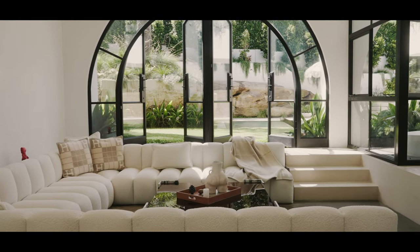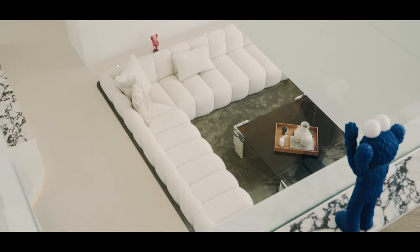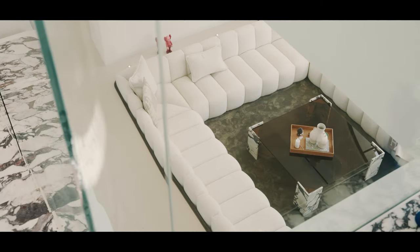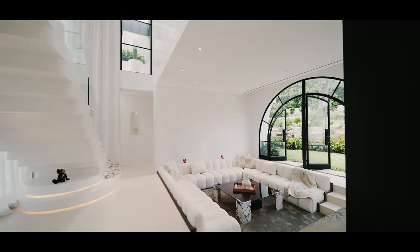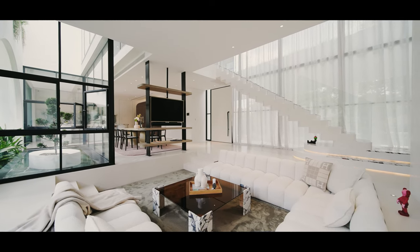The idea of the sunken lounge works in this house design because it defines that space when you arrive. Going to a place and sitting down within it creates a greater sense of community — it's a place to entice discussion.